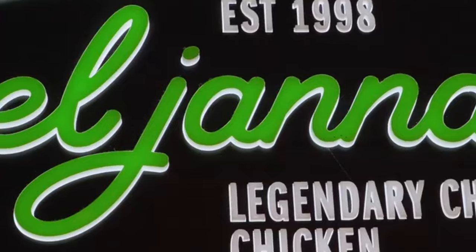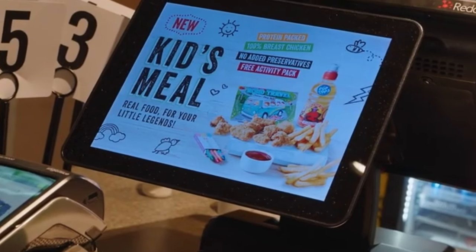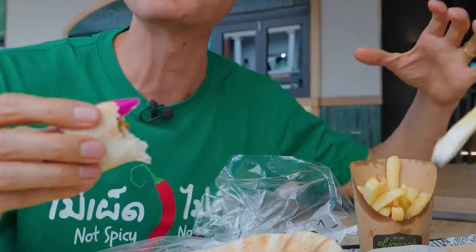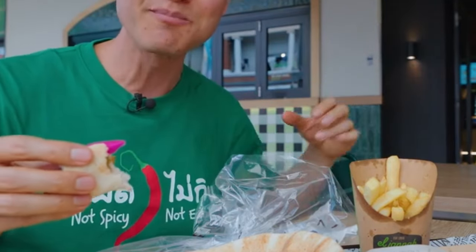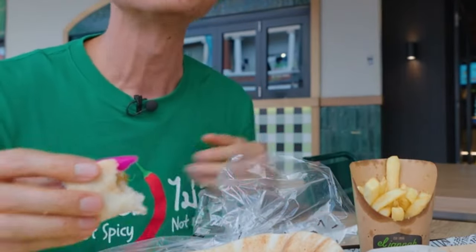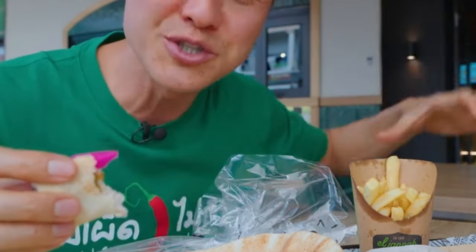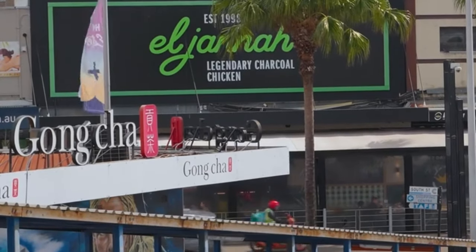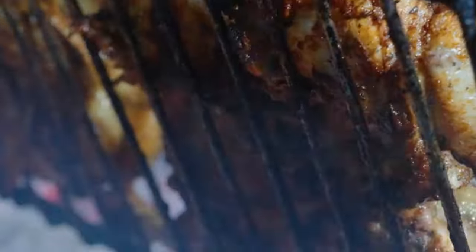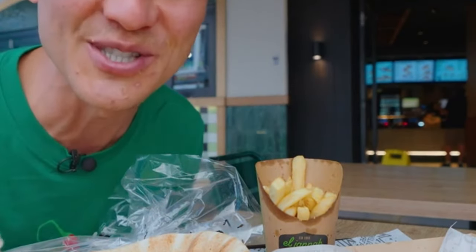One of the reasons El Jannah is so popular is it's just a meal everybody can enjoy — laid back, fast, fresh, and tasty. They have a number of locations around Sydney and maybe even across Australia, including some closer to the central business district. But when I travel, I love to go to the original location. Even if all locations have the same food, coming to the original gives it more meaning, more history — and maybe even the best taste.